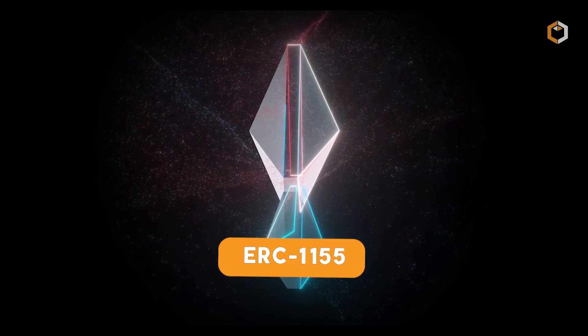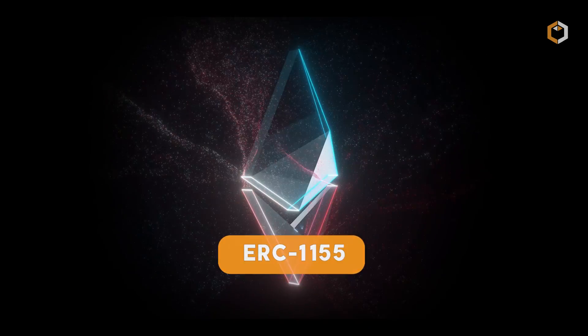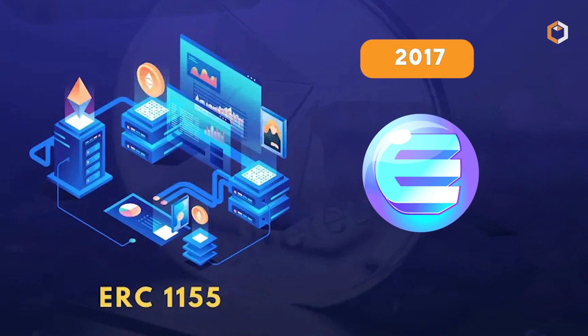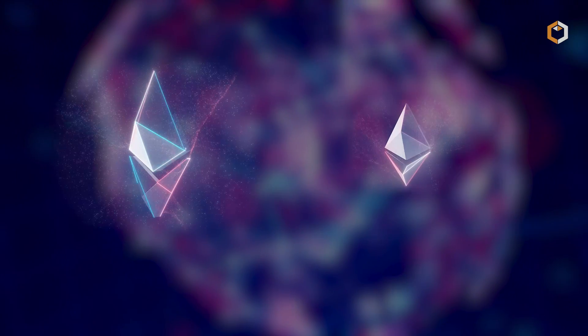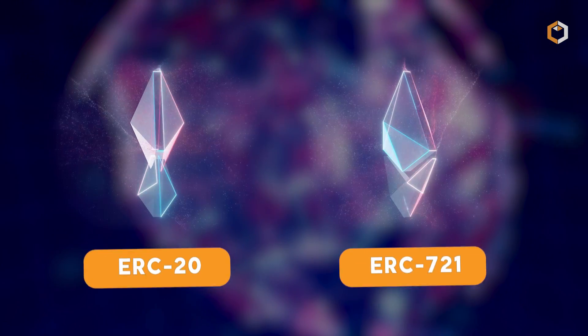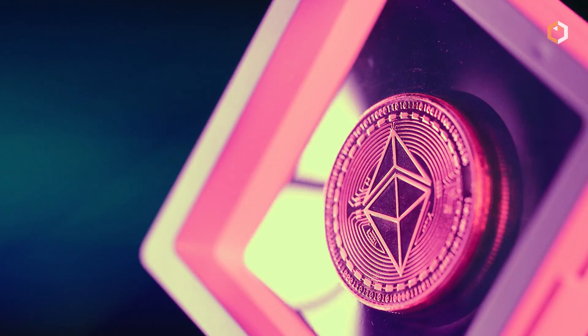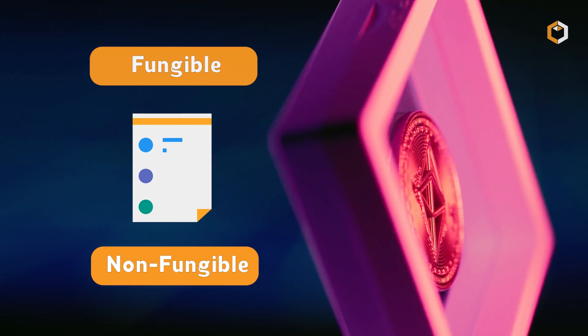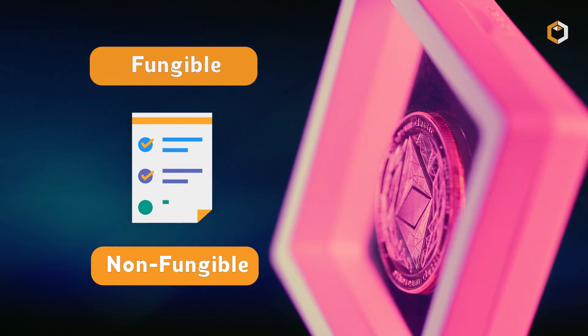To create semi-fungible tokens, the Ethereum ERC-1155 standard can be used. This standard was developed in 2017 by Enjin, Horizon Games, and The Sandbox as a combination of the ERC-20 and ERC-721 standards. The ERC-1155 standard allows the creation and management of both fungible and non-fungible tokens using a single smart contract.